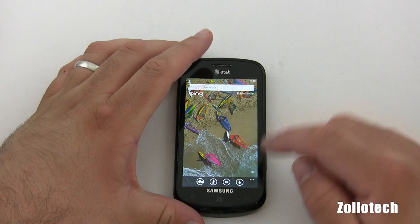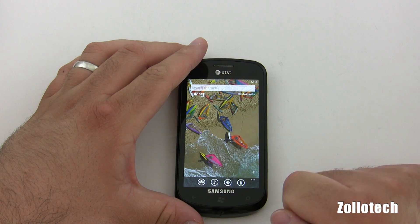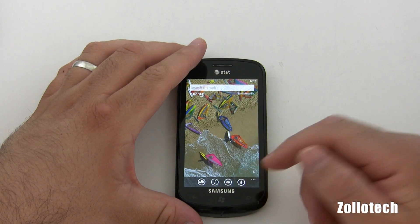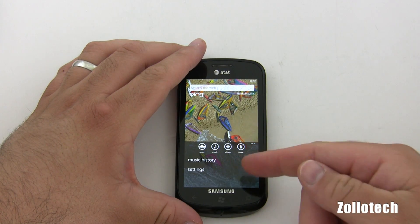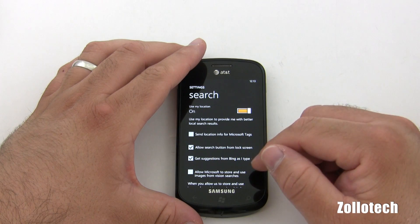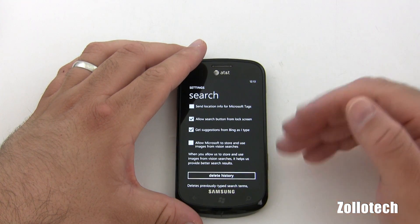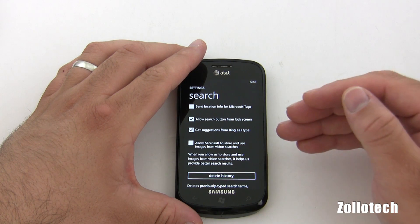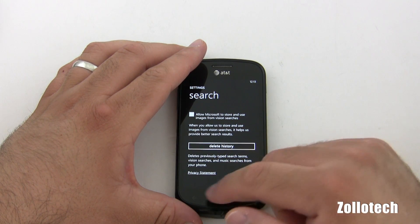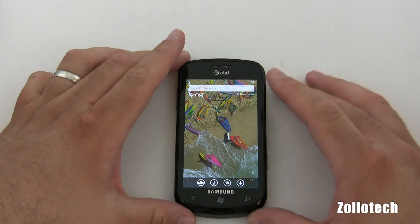In Mango though, we have the option to talk what we want to search. We also have a visual search, a search that listens to music, and a search for what's around us. If we bring this up, we have history and settings. Under settings we have: use my location, send location to Microsoft for tags, delete history, get suggestions, allow Microsoft to store things, and allow the search button from the lock screen.